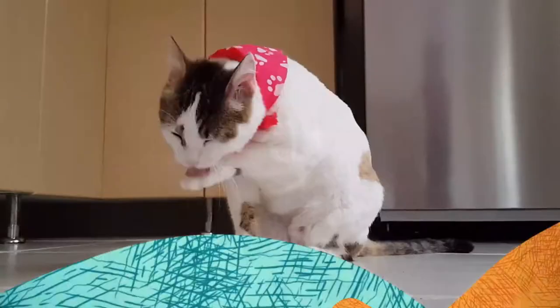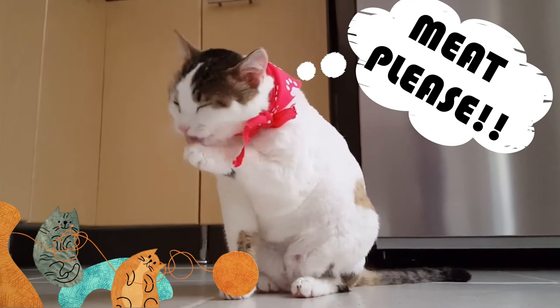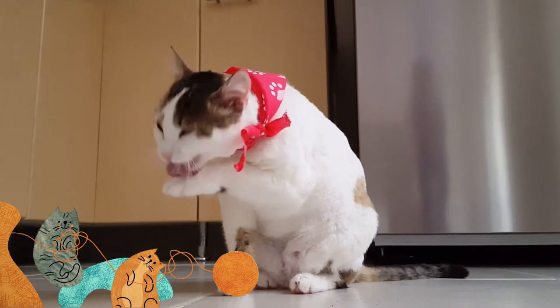Did you know cats are obligate carnivores, which means they need meat to survive? So this means you can't just feed your cats greens, veggies, and beans — they have to have some meat in their diet.